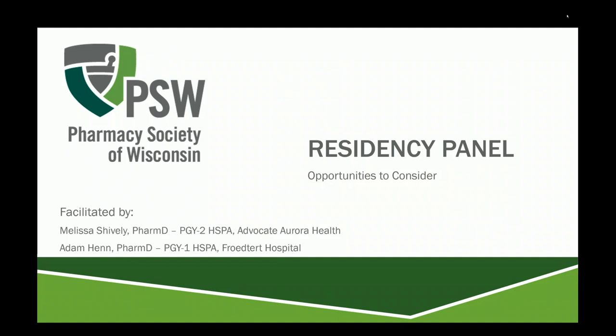Hello and welcome to the Pharmacy Society of Wisconsin residency panel on opportunities to consider. My name is Adam Hinn and I am a PGY1 HSPA pharmacy resident at Frederick Hospital. I will be facilitating this webinar along with Melissa Shively, who is a PGY2 HSPA pharmacy resident at Advocate Aurora Health.